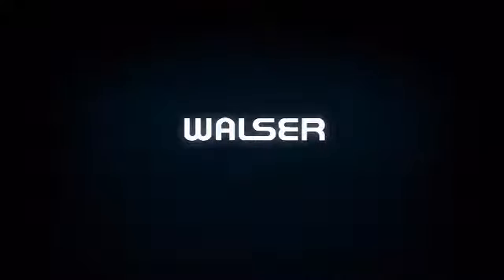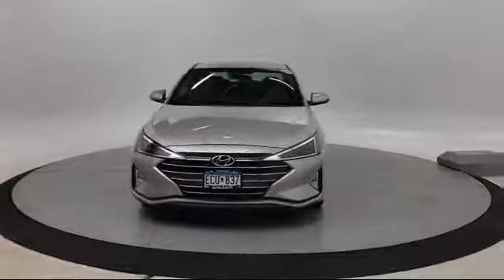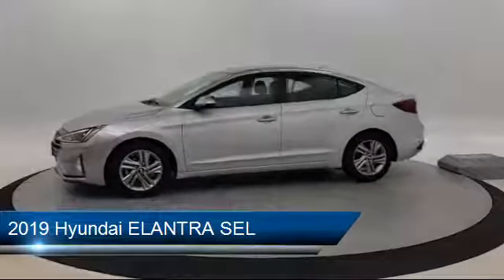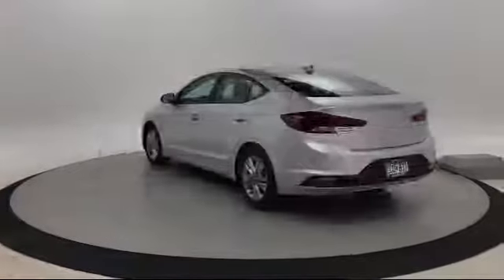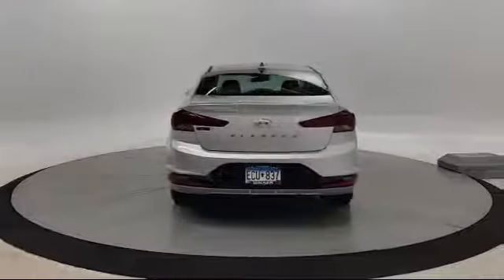Walzer Automotive Group presents another great vehicle from our inventory. It comes equipped with Tire Pressure Monitoring System, Rear View Camera, Power Outside Mirrors, Keyless Entry, Stability Control, Blind Spot Monitor, Lane Departure Warning, Electronic Stability Control, Cross Traffic Alert, Steering Wheel Controls, and has less than 35,000 miles on the odometer.